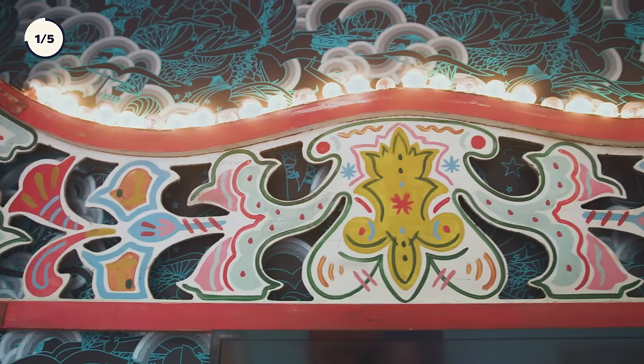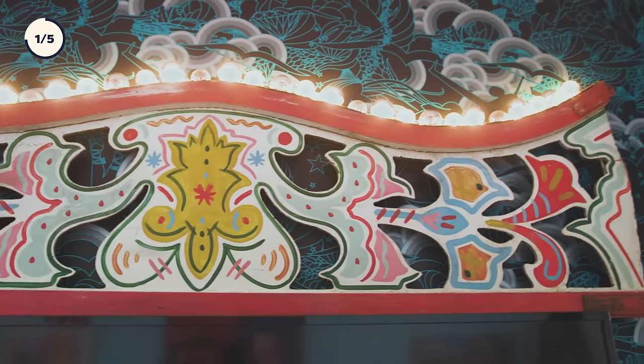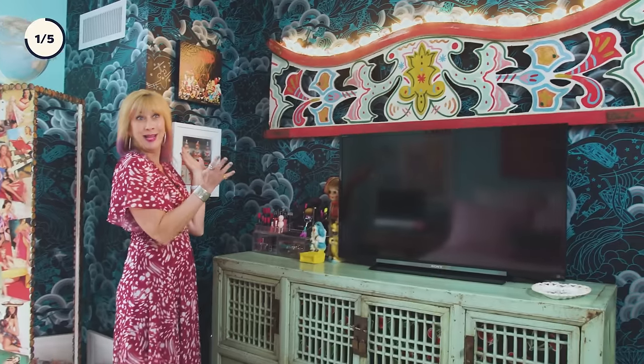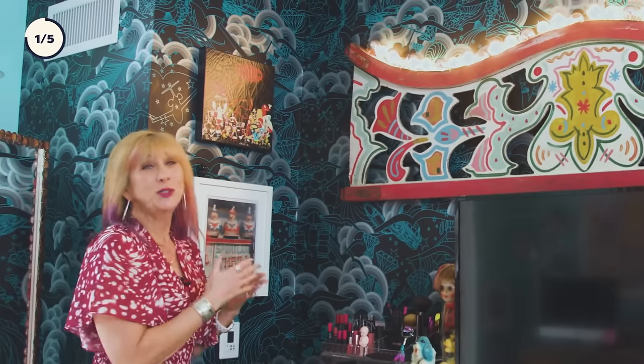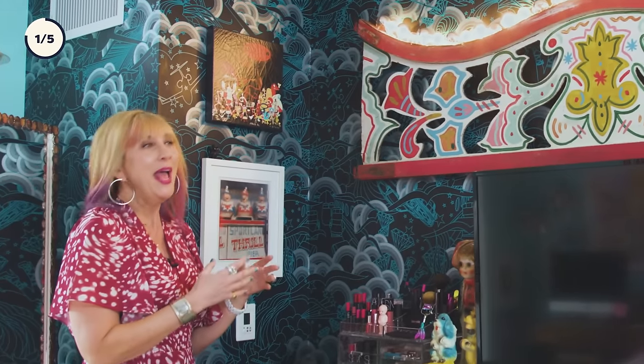I have this light fixture that is from a carousel railing from the UK. I had it wired for American standard — it's kind of like my showtime lighting. And then we can't forget the wallpaper. It's actually the same exact story as the wallpaper in the living room, but in teal.